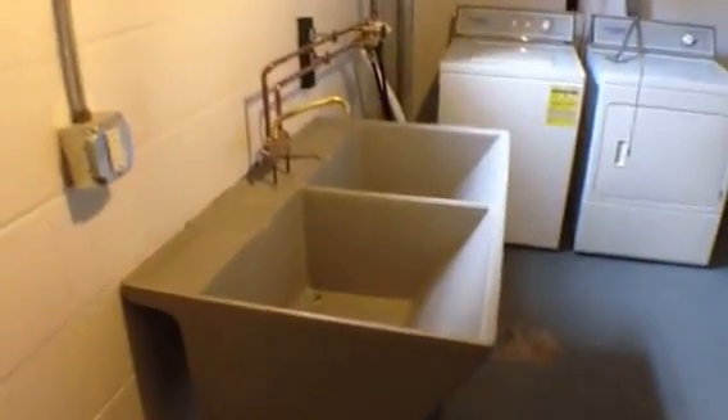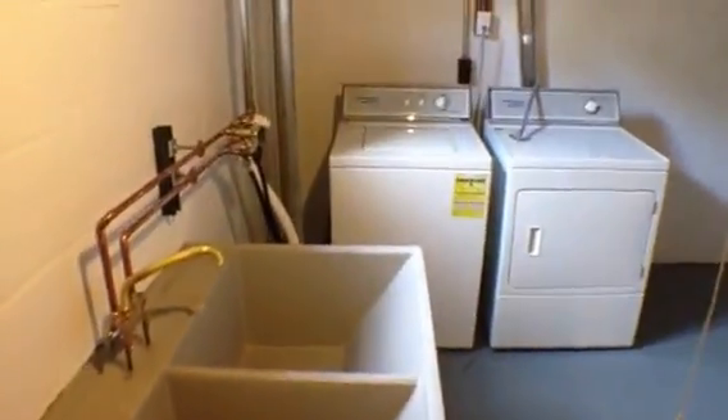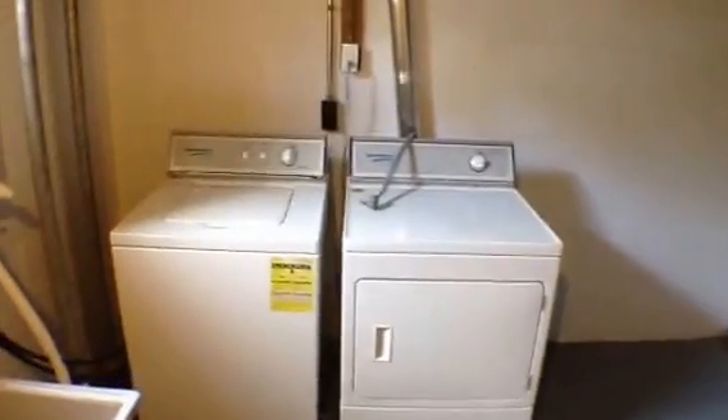There's a gas forced-air furnace down here. And a nice laundry room area — nice and clean — with electric washer and dryer.